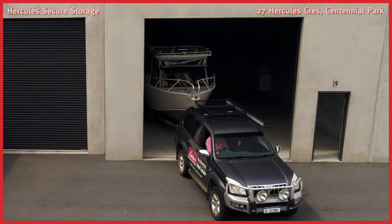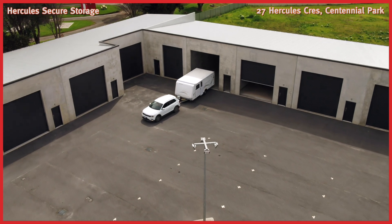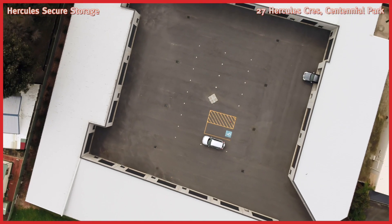Ideal for storing large gear, these units are also perfect for offsite merchandise storage, for your prized possessions or just general gear you can't fit at home and value dearly.